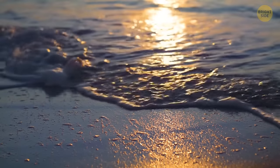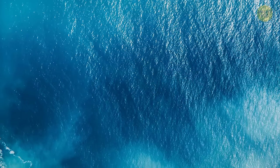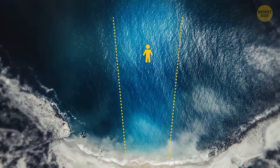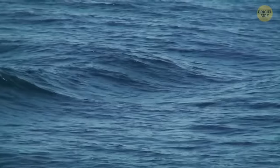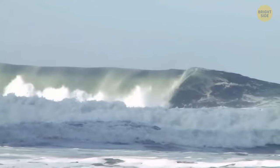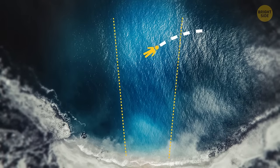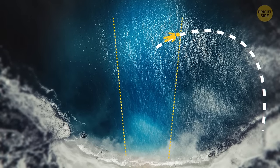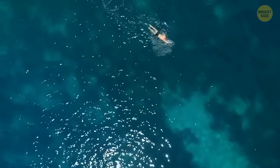Swimming in the sea not far from the shore, you can easily get swept up in rip currents. If this happens, the most important thing to remember is not to swim against the current — this will only waste your strength and sap your energy, and you're unlikely to ever overpower an ocean current. Instead, try to swim sideways along the shore. Sooner or later, you should get out of the current, and then you can safely swim to the beach.